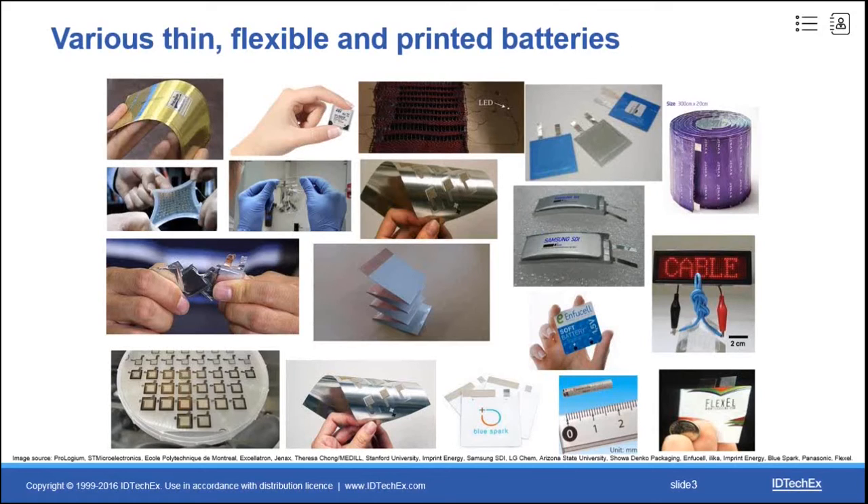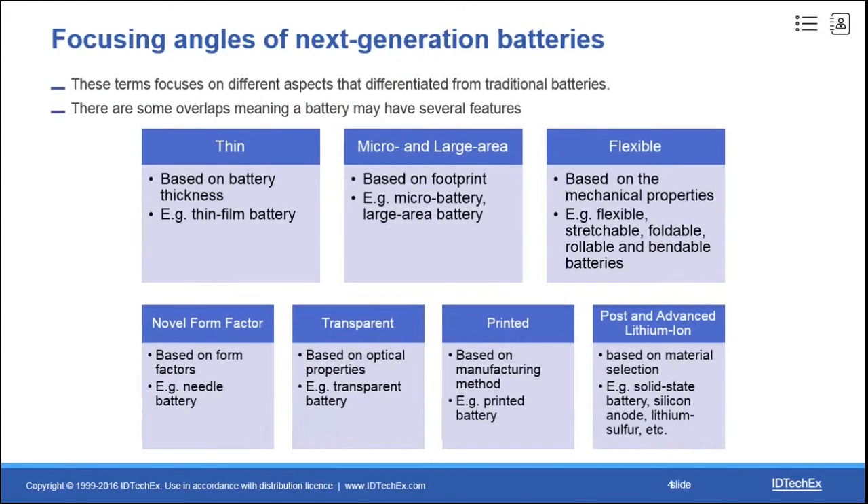Flexible, printed, and thin film batteries are an umbrella term. It describes batteries from different angles. Thin batteries are based on thickness differentiation, and micro and large area batteries focus on battery footprint. Flexible batteries refer to mechanical properties — including stretchable, foldable, rollable, and bendable batteries. Some unique shaped batteries have different form factors, and transparency describes the optical properties of a battery.